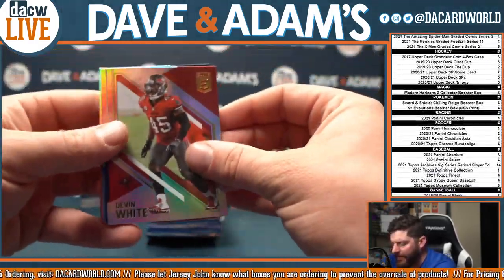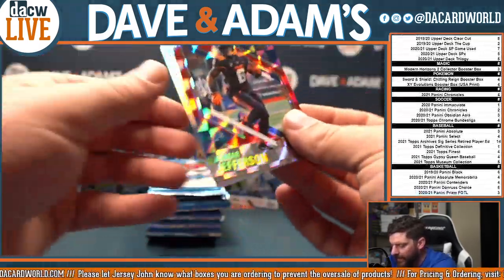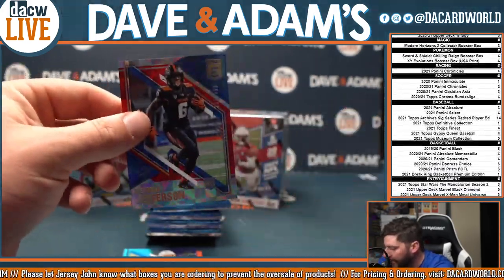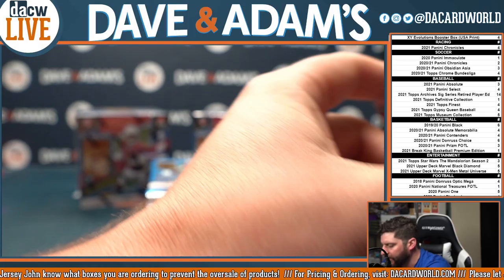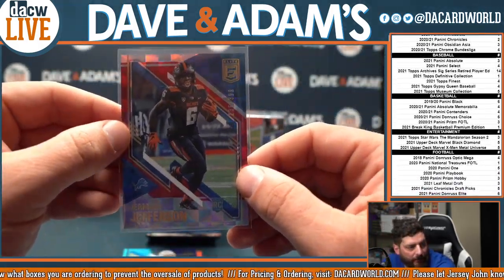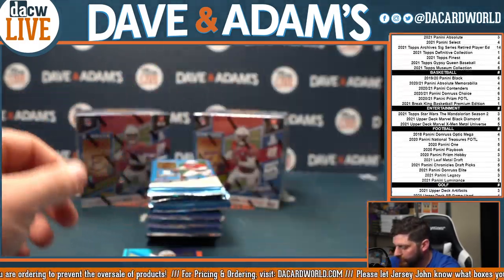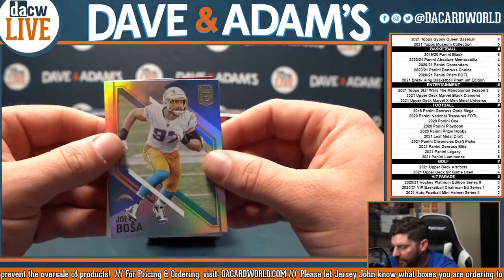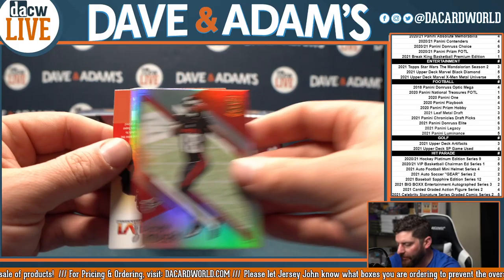There is our Devin White base card. John Elway. And Jermar Jefferson, out of $3.99. These are some of our first rookie cards that we have seen all year. Jermar Jefferson with the team attached. Joey Bosa and Calvin Ridley.